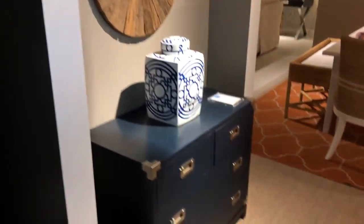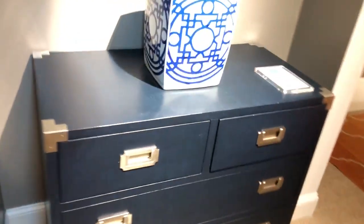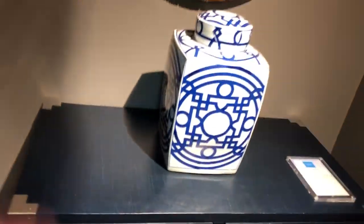This chest is great — again, campaign style. It has a cool finish, almost sort of a linen look. It's sort of textured — it's painted, but it's painterly, so it has that cool effect.